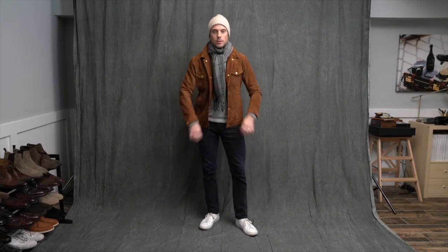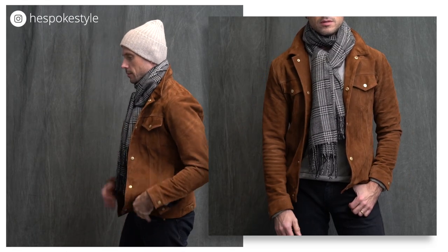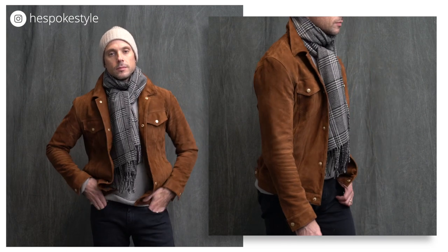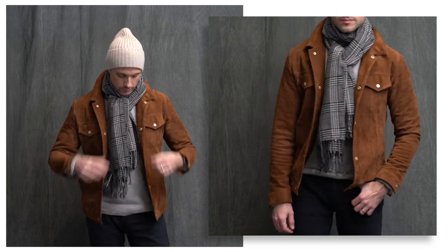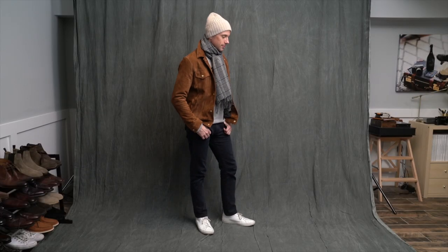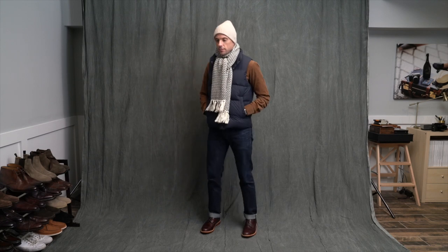Here it is — this great suede trucker jacket from Michael Andrews Bespoke. It gets a lot of love on Instagram and you can see why. Accessorizing is also very important to making a look feel complete. During the winter months I am rarely without my Drake's knit hat and a scarf. This one in this fantastic glen plaid is from Uniqlo. If you saw my Uniqlo try-on video last week, a lot of these pieces are going to look very familiar. I'm already putting them to good use, including this puffer vest and brown corduroy shirt.